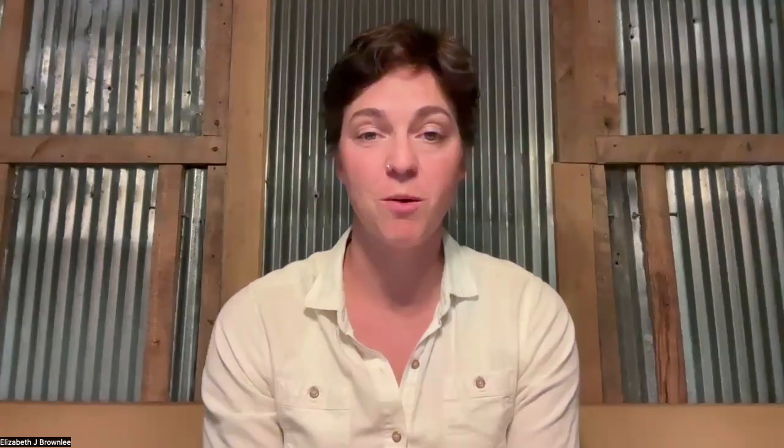The rest of this video is going to focus on farmer, rancher, and youth educator grants because those folks don't apply for grants nearly as often. And if you're new to grant writing, this next part is especially important. First, let's clarify that SARE grants are not free money. The idea is to get money into the hands of farmers, ranchers, and educators who are doing innovative things that push sustainable farming forward.